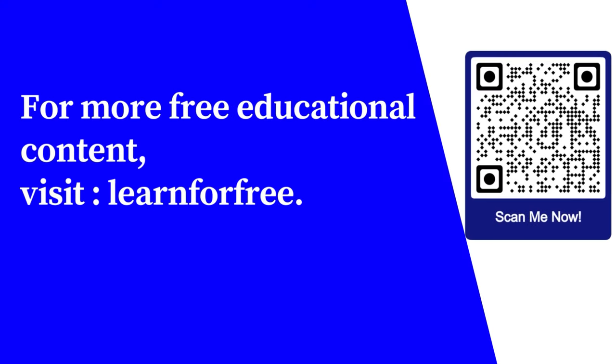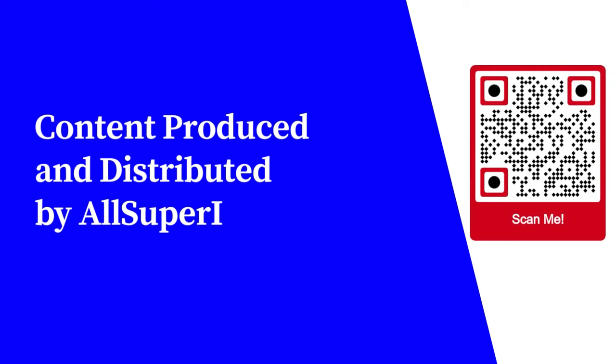For more free educational content, visit learnforfree.biz.com. Content produced and distributed by AllSuperInfo.